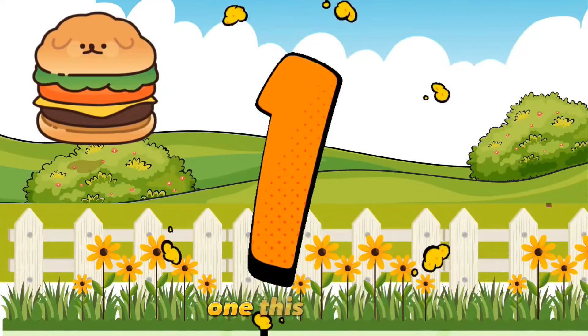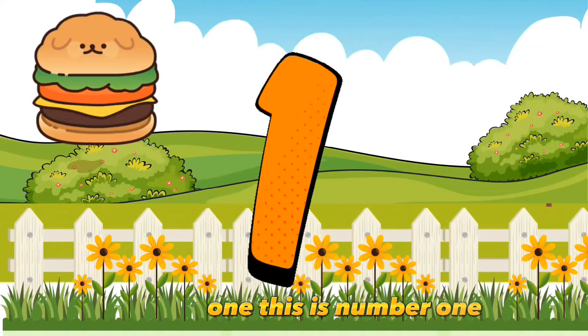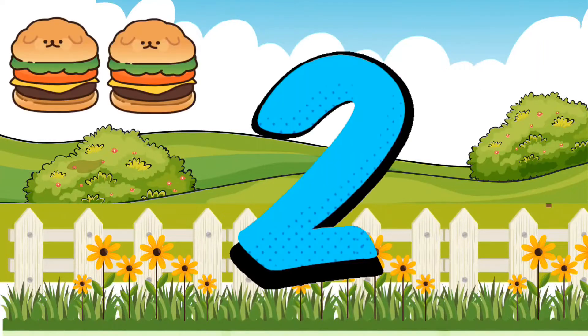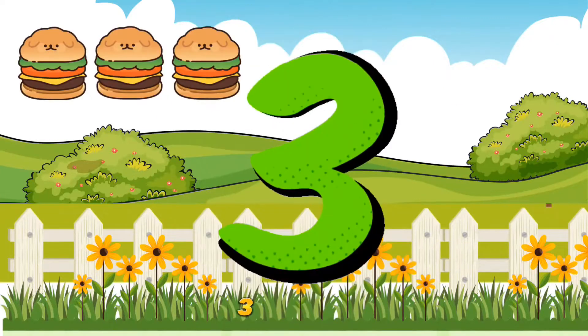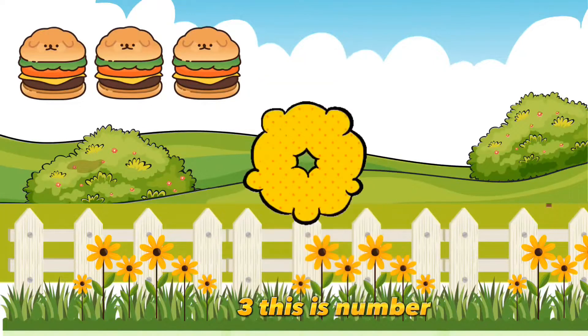1. This is number 1. 2. This is number 2. 3. This is number 3.